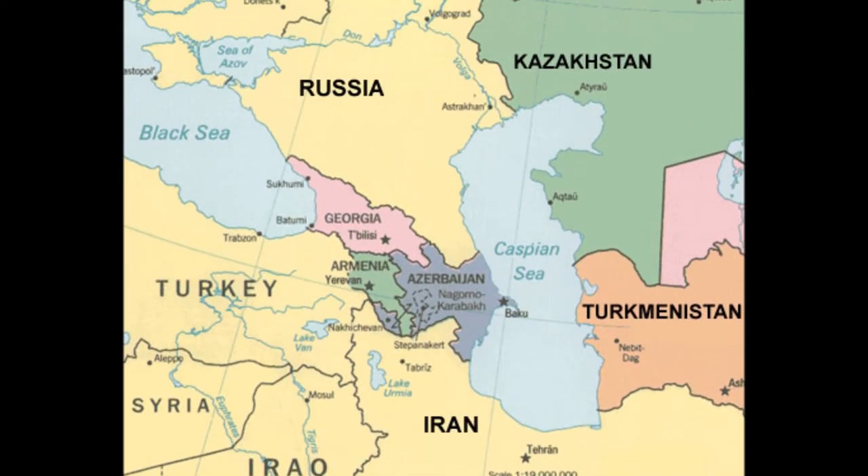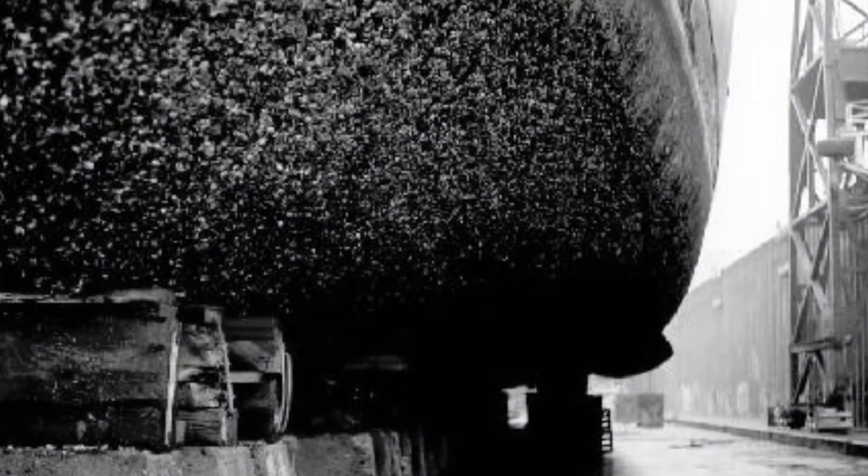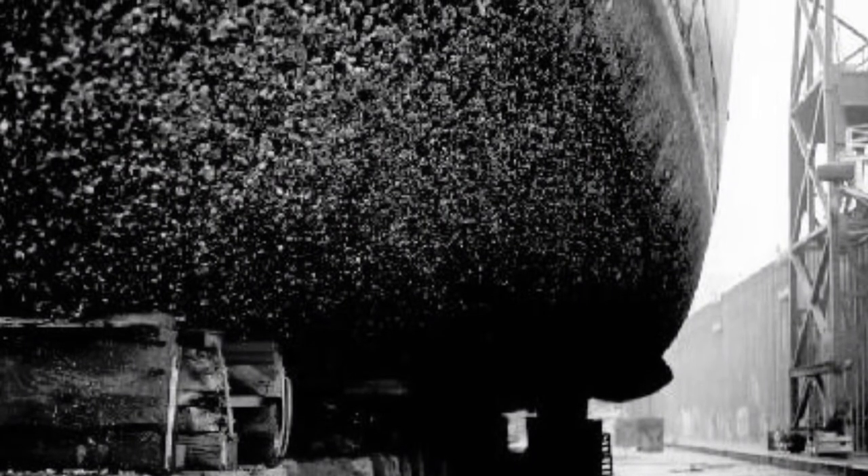Zebra mussels originated from lakes in southeast Russia, and most prevalently the Black and Caspian Seas. They entered Canada by attaching themselves to the ballasts of ships from cross-Atlantic shipping.